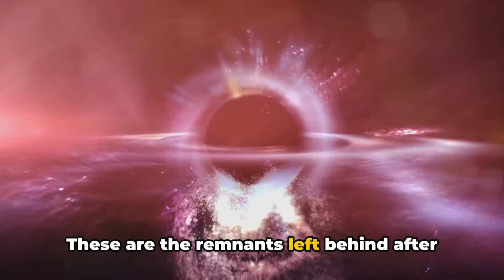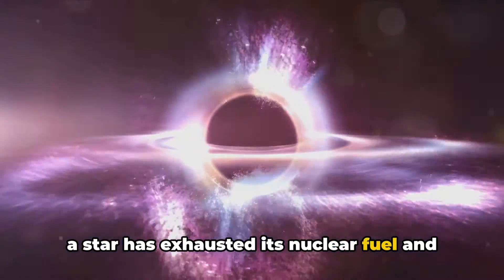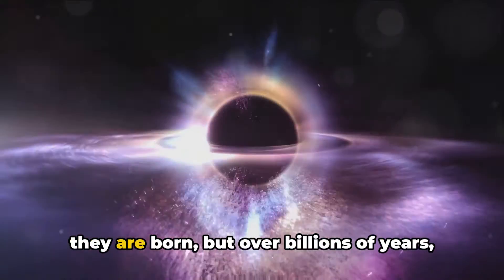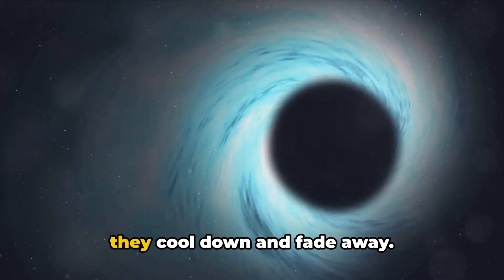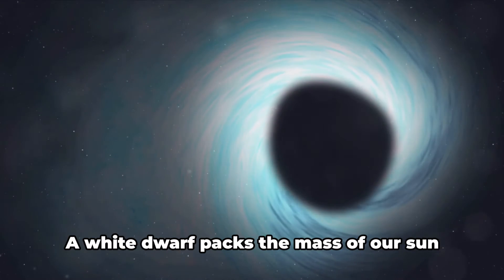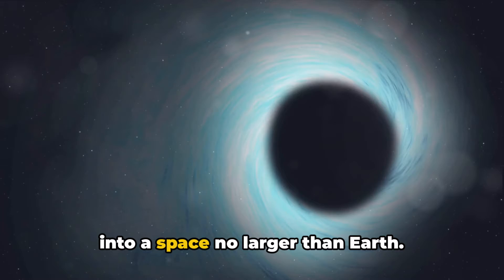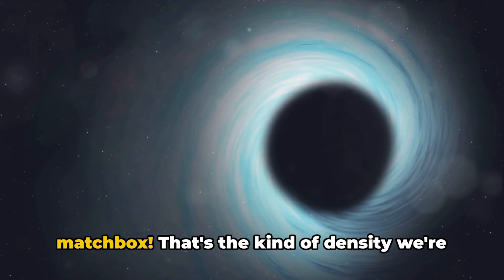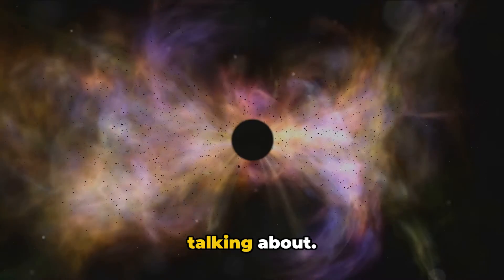White dwarfs are the remnants left behind after a star has exhausted its nuclear fuel and shed its outer layers. They are incredibly dense and hot when they are born, but over billions of years they cool down and fade away. A white dwarf packs the mass of our sun into a space no larger than Earth. Imagine squeezing an elephant into a matchbox — that's the kind of density we're talking about.